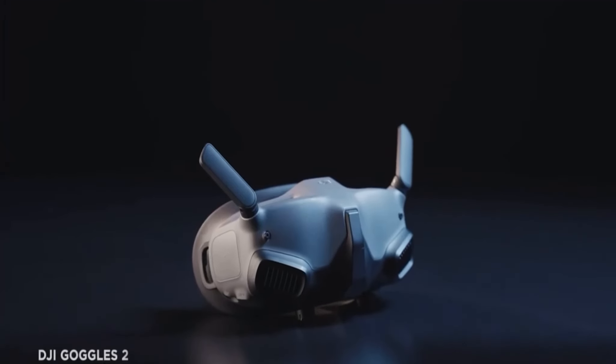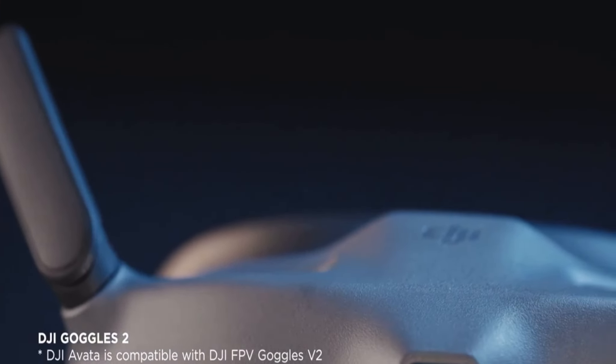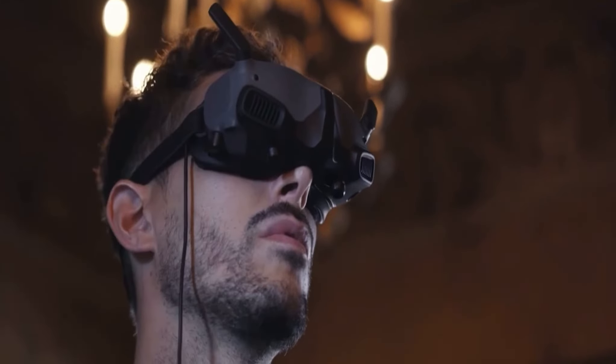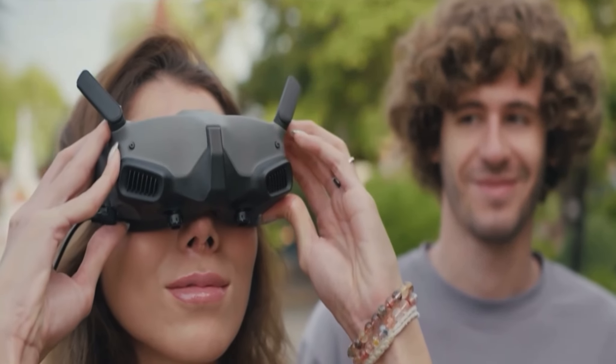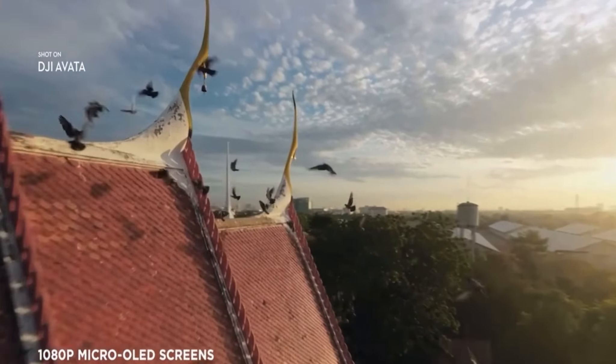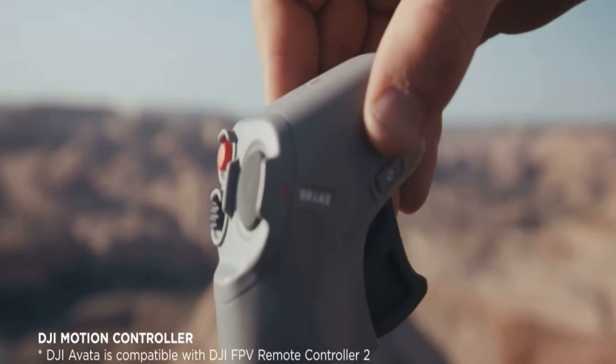The new generation DJI goggles instantly transport you to the sky. They're smaller, lighter, more comfortable, and diopter adjustable — fully focused on an immersive experience. Whether you're new to flying or already a seasoned pilot, the motion controller makes you feel one with your drone.